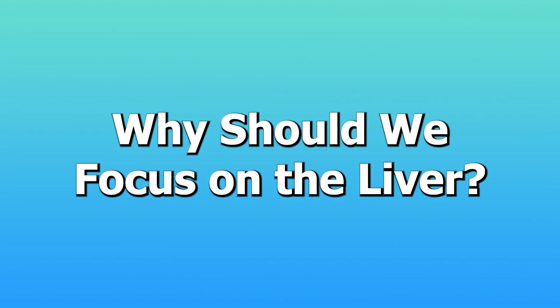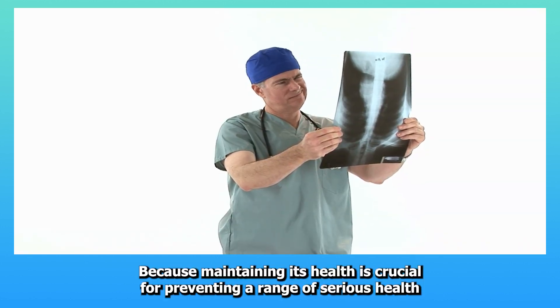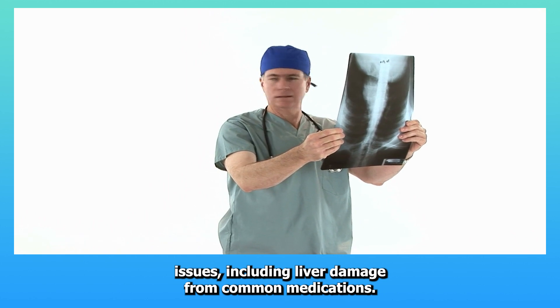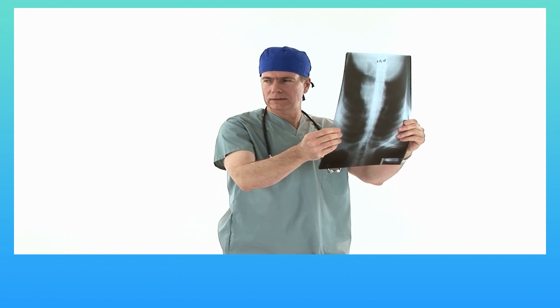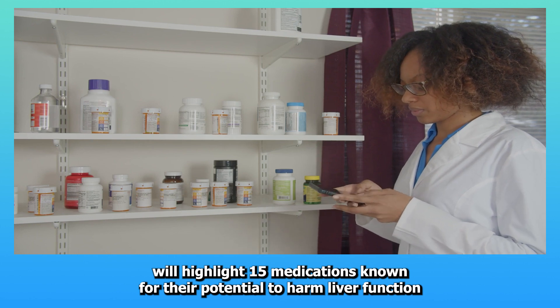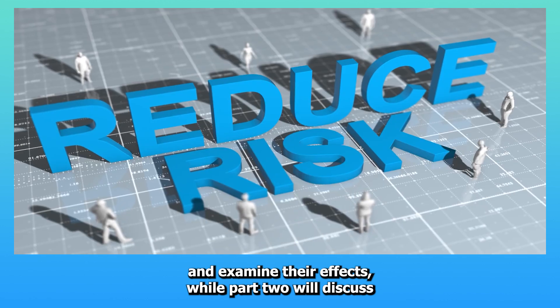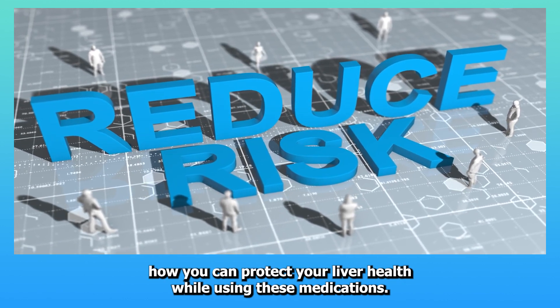Understanding how certain medications can pose risks to your liver is the first step in protecting this vital organ. Why should we focus on the liver? Because maintaining its health is crucial for preventing a range of serious health issues, including liver damage from common medications. In part one, we'll highlight 15 medications known for their potential to harm liver function and examine their effects, while part two will discuss how you can protect your liver health while using these medications.